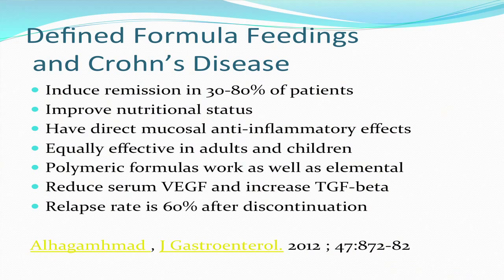These enteral therapies improve nutritional status, but they also have direct anti-mucosal, anti-inflammatory effects. They're equally effective in adults and children, although they're mostly used in children because they allow children to avoid the use of steroids. The polymeric formulas with intact protein work as well as the elemental formulas, and no one has been exactly able to figure out why, because originally the thought was that we're going to rest the bowel — the food is pre-digested. It turns out that's not the reason these work.